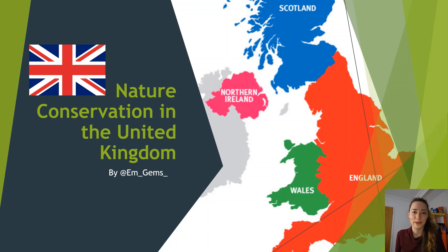Hey guys and welcome back to my channel. Today's video is going to be a little bit different — I'm going to be doing a presentation for you guys. I'm down in the corner here in case you can't see me. Today's episode is going to be on nature conservation in the United Kingdom.